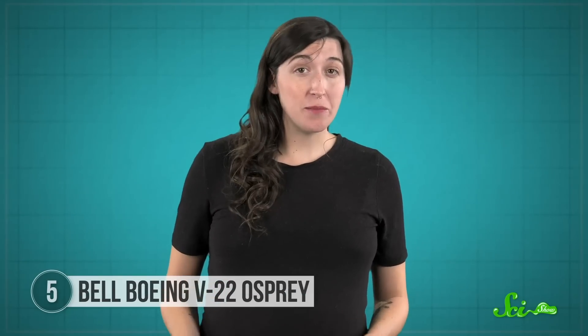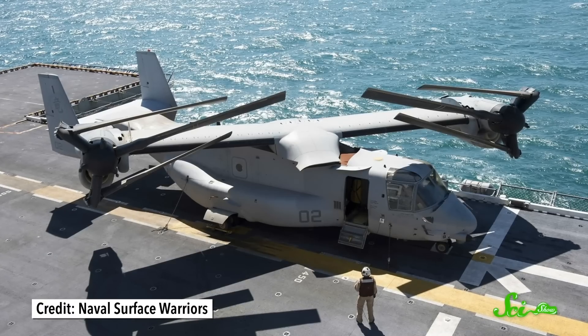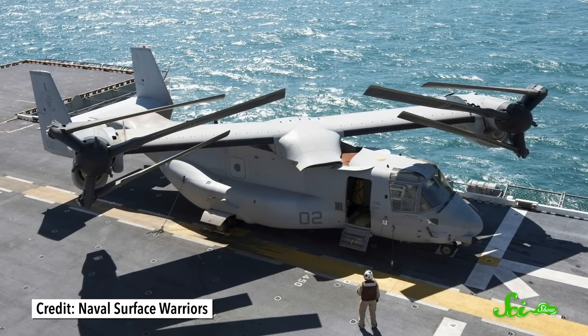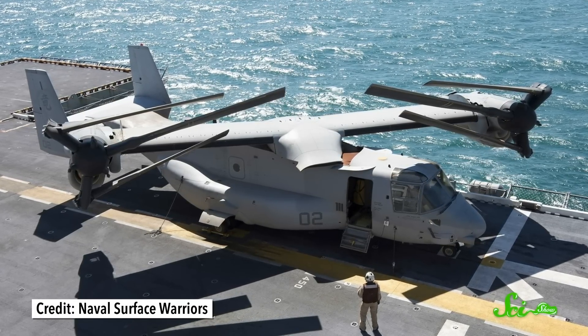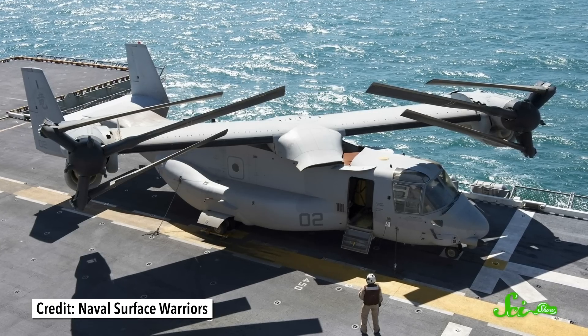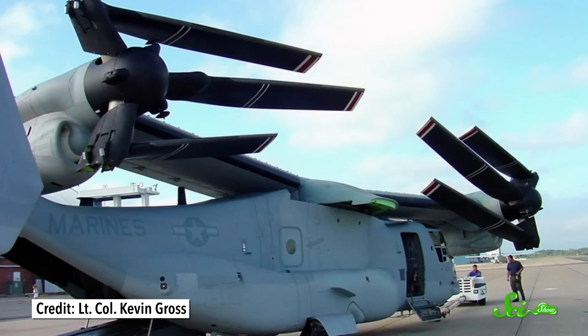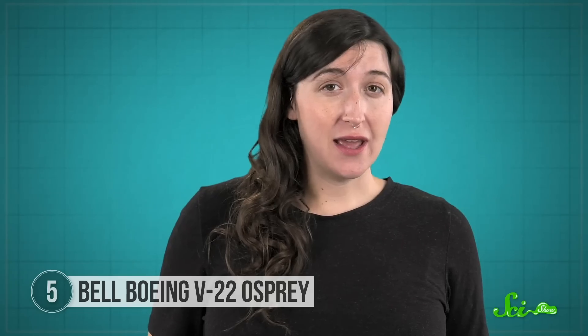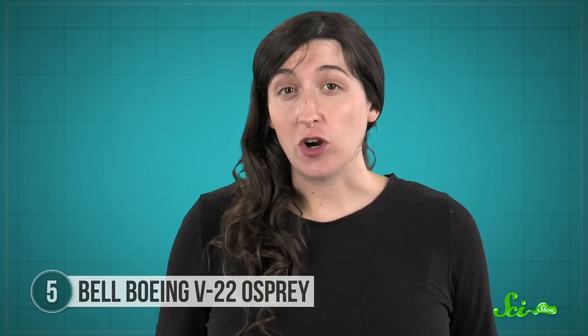Then there's possibly the best part. The Osprey has one more contortionist trick up its sleeve. When it lands at a safe base and won't be flying for a while, the Osprey's rotor blades fold completely flat against each other, like some kind of weird mechanical dragonfly. Then the entire wing turns until it's flat along the top of the Osprey's body. The whole process takes about a minute, and it allows the aircraft to take up far less space between flights. It's awesome.